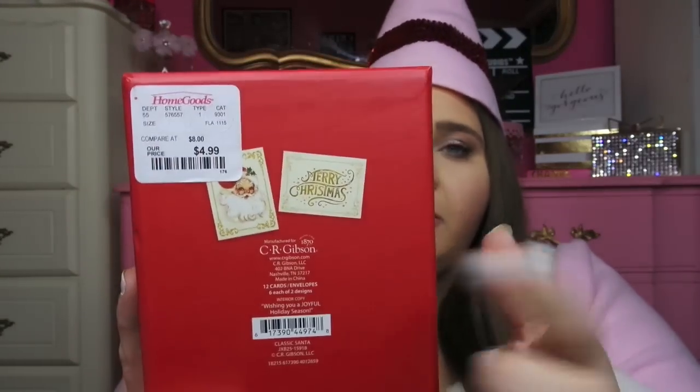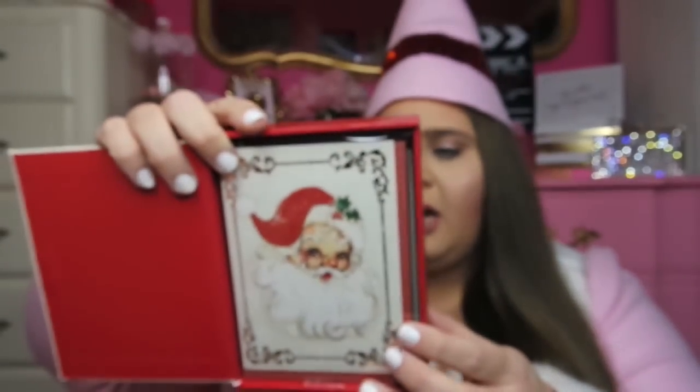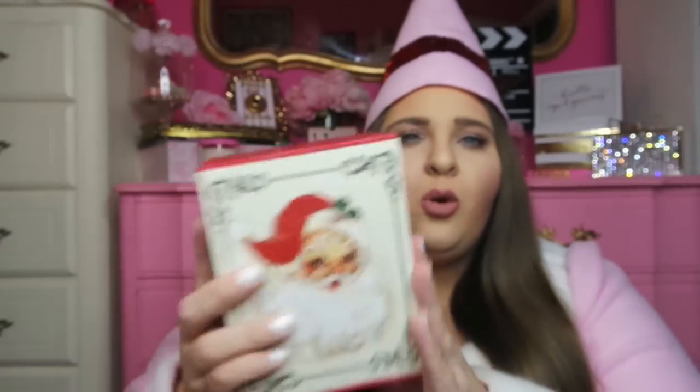This next item is probably one of my favorites that she purchased. It's from HomeGoods and was $4.99 — it's a set of Christmas cards that come in a really cute Santa-themed box. I'm all about Santas; that's kind of what I collect. His face is great and the cards are just as cute inside. You get 12 cards and envelopes, which is really neat for the price.